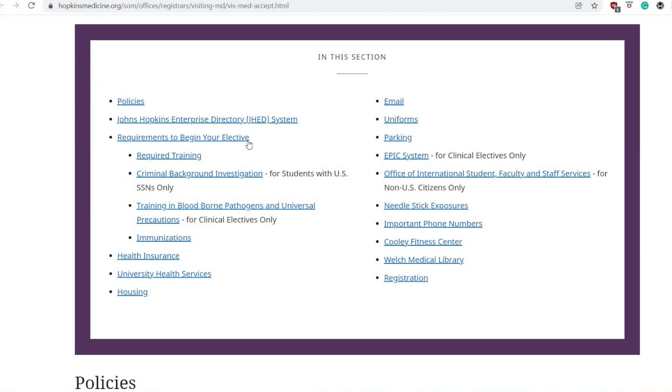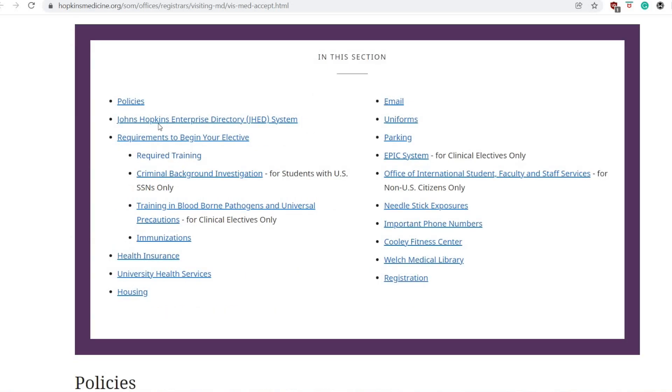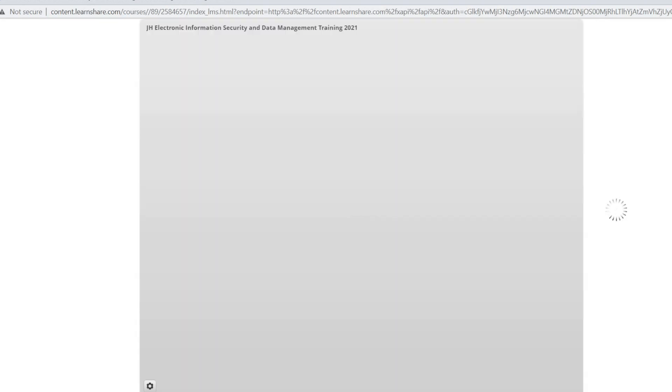The required training takes a while to complete, so I would suggest starting sooner rather than later. It includes things about research — like IRB protocols and protecting people's information. There are also situational training components, like what to do in a national disaster or if there's a shooting in the hospital, which was something completely new for me.